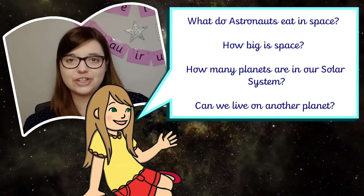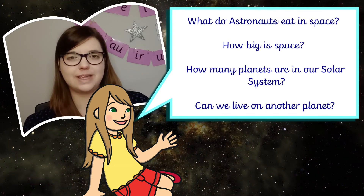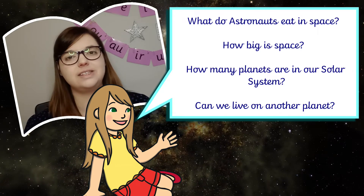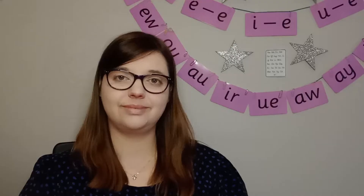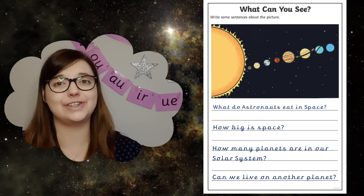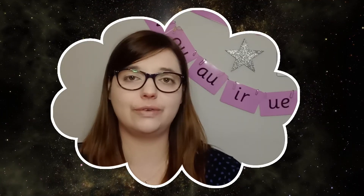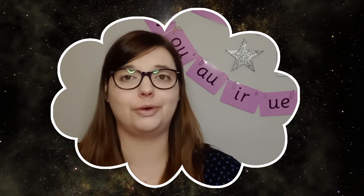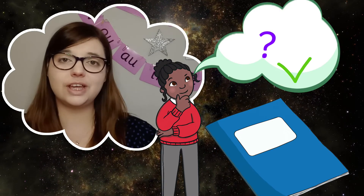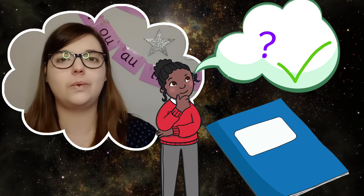This resource also works as a cover page for the start of a space project. After introducing your child to the key words and concepts of the project, ask them to think of some big space-themed questions that they'd like to find out about during their learning. Let them pick one of the prompt pages as their cover and ask the children to write out their questions using capital letters and full stops. They can use this as a front cover for any activities they complete surrounding the project.